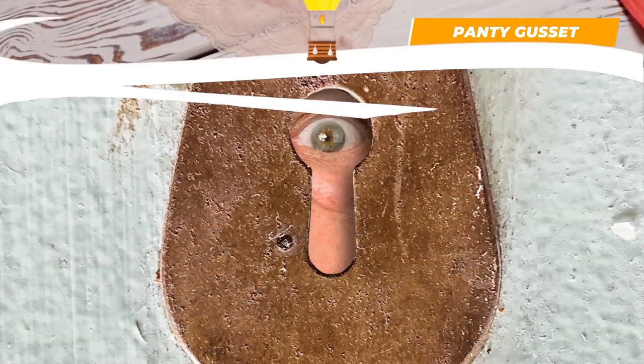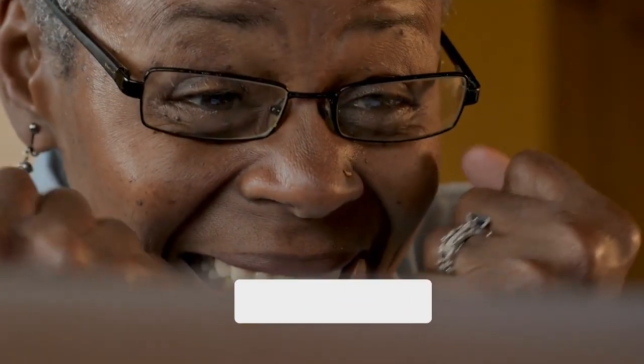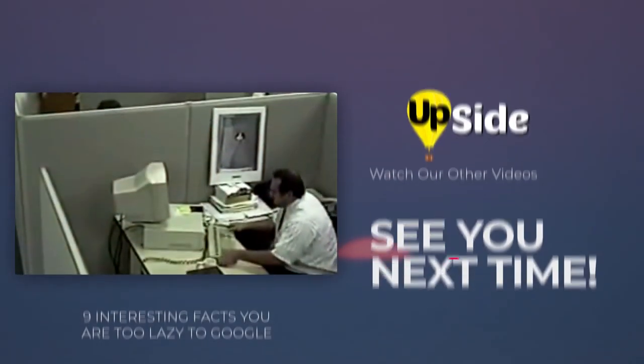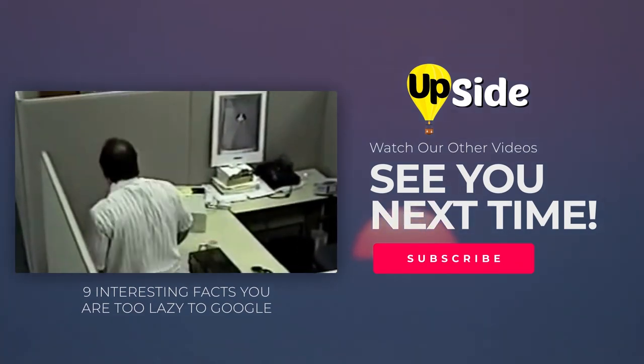And that's a wrap for our top 10 amazing secrets hidden in everyday things. Do you know any other amazing purposes hidden in everyday things? Why not share it in the comments down below? For all you upsiders who want more Upside videos, don't forget to hit like, subscribe, and ring the bell icon. If you enjoyed this video, be sure to watch our video on interesting facts you're too lazy to Google. See you next time!